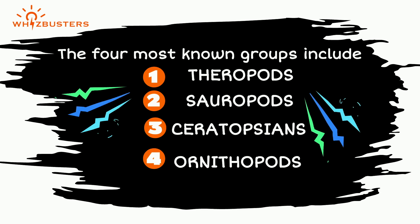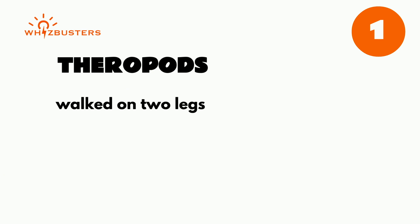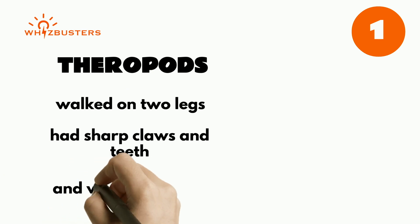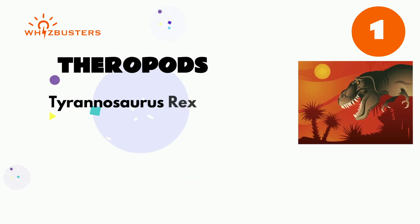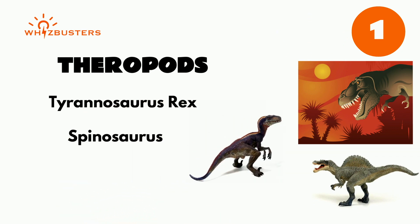The first group of dinosaurs is called theropods. Theropods walked on two legs, they had sharp claws and teeth, and were mostly meat-eaters. Some well-known theropods include Tyrannosaurus Rex, Spinosaurus, and Velociraptor.